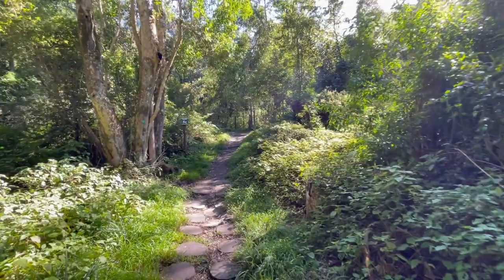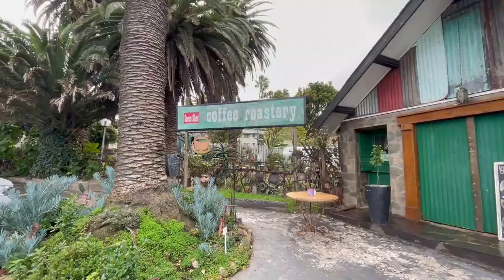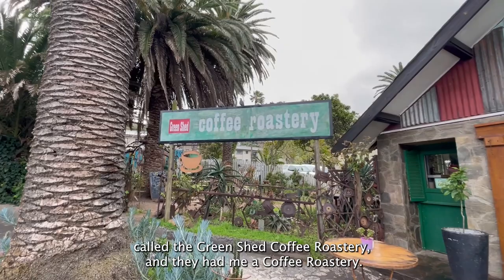I was exploring the village and I came across a place called the Green Shed Coffee Roastery, and they had me at 'coffee roastery' — so I'm going to go check them out and see what their coffee is like.